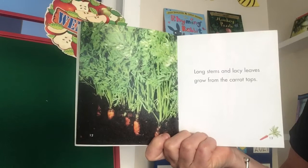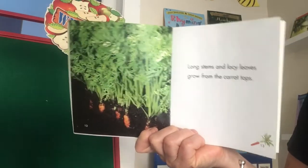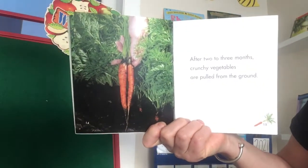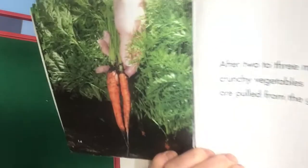Long stems and lacy leaves grow from the carrot tops. After two to three months, crunchy vegetables are pulled from the ground.